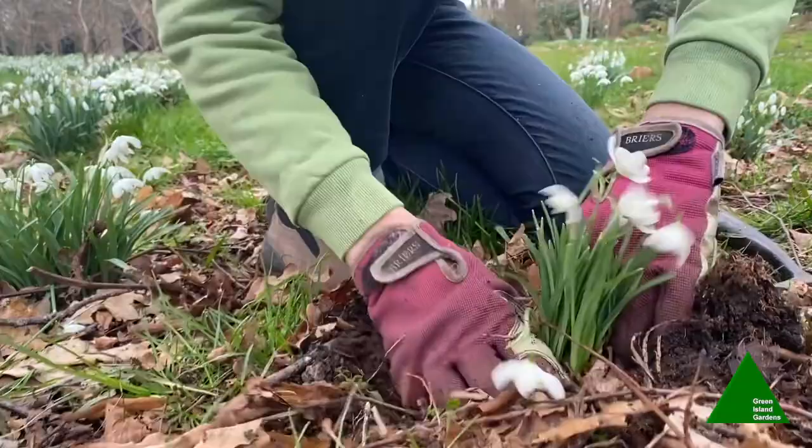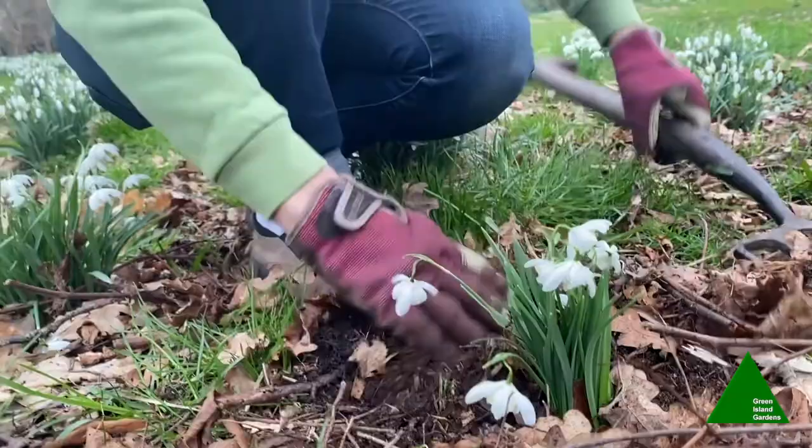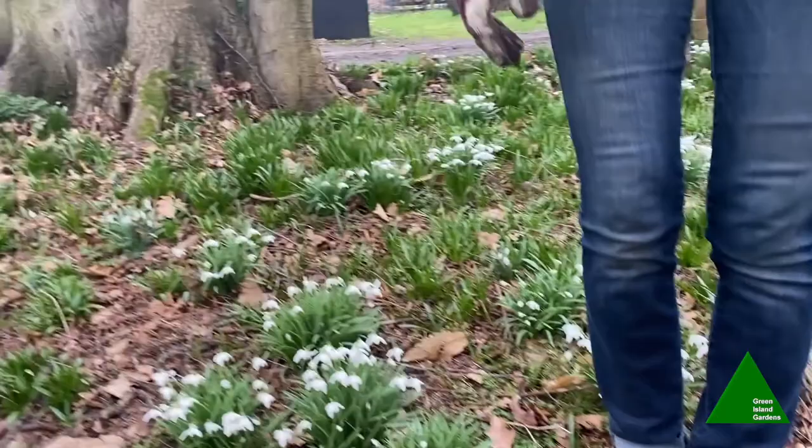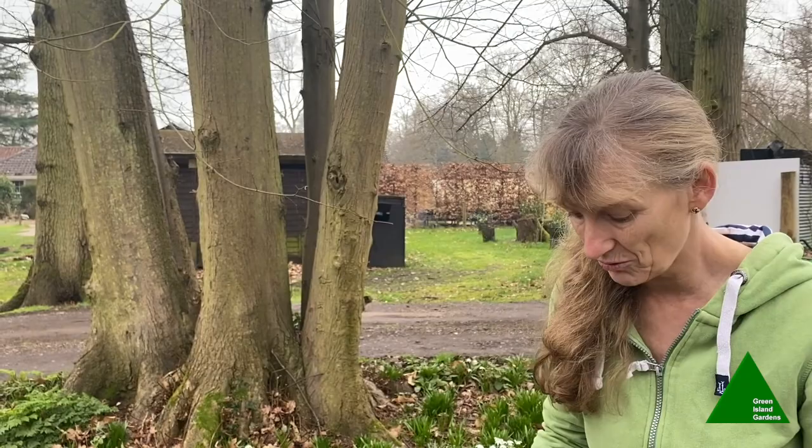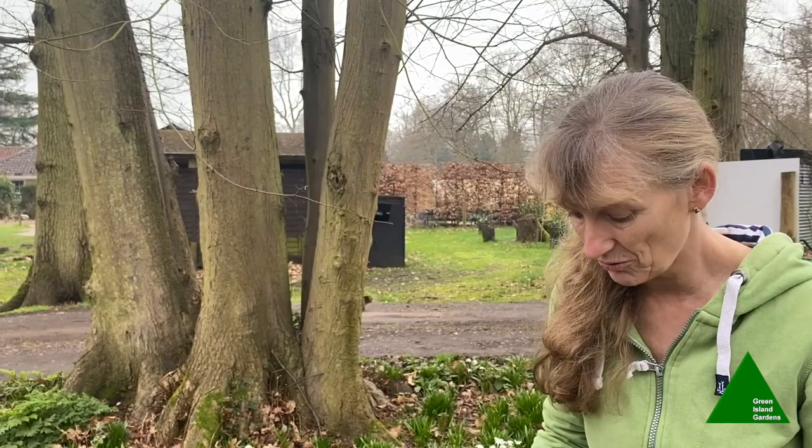A lot of people have asked me why their snowdrops aren't doing well — they've bought lots and planted them in the autumn, and as I explained, often they won't grow if they've been bare-rooted. But even bought in the green, some people have still failed with them, and that could be because squirrels and mice are eating the bulbs. So what I tend to do with all my special snowdrops — and you could try this if you're having problems — is plant them in baskets. We're going to the potting shed now and I'll show you what I do.